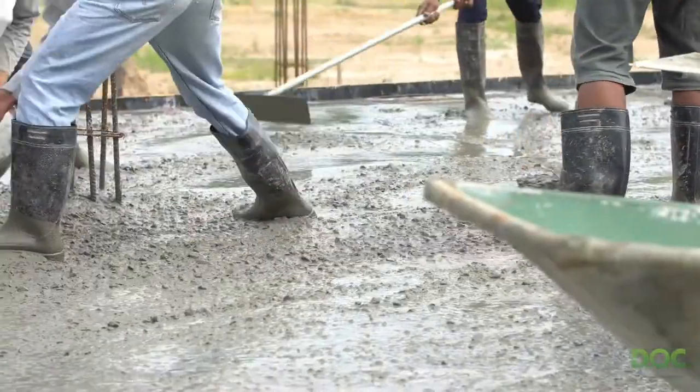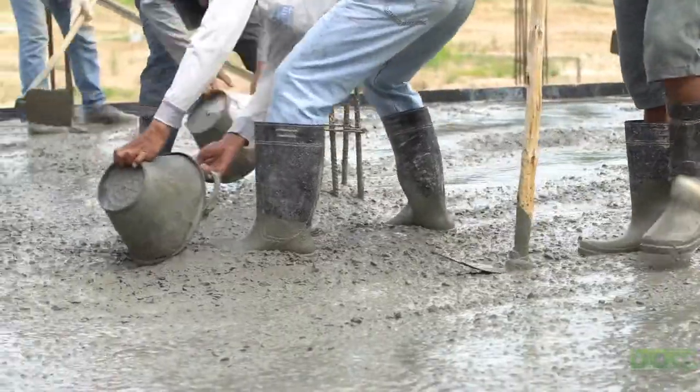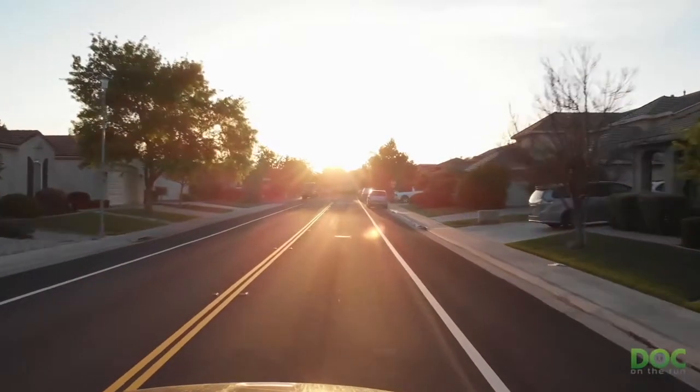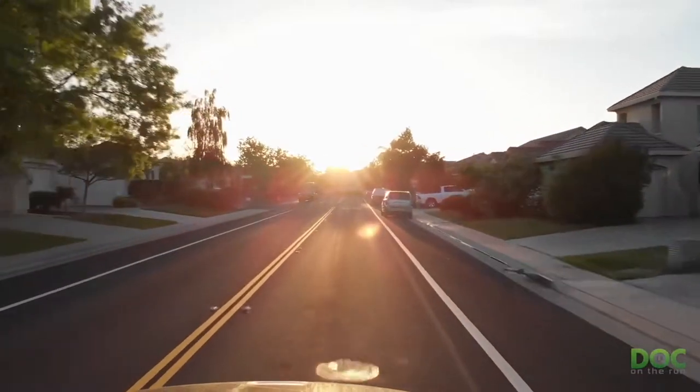In fact, when it comes to general construction, concrete is used more than twice as much as all other building materials combined. However, concrete is only used for a small percentage of roads and highways.